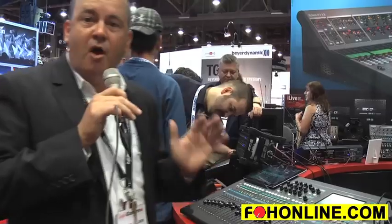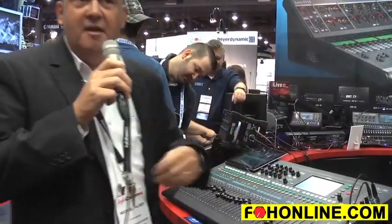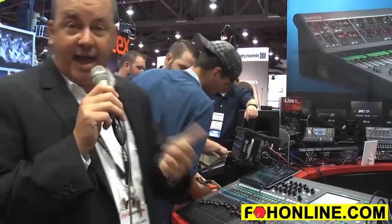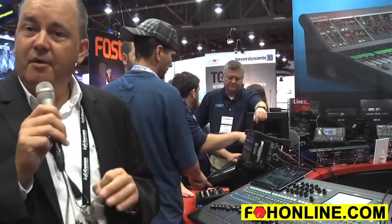Full processing is available in all inputs and outputs. All of the inputs include mic preamp, phantom power, a variable high-pass filter, a gate, a four-band fully parametric EQ, as well as a compressor limiter on all inputs.